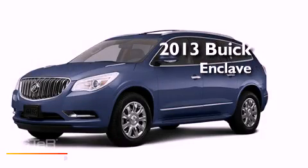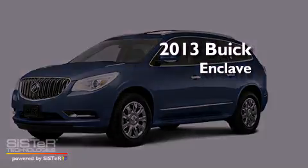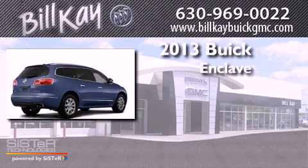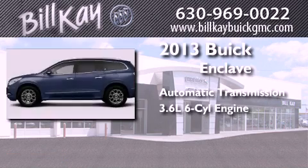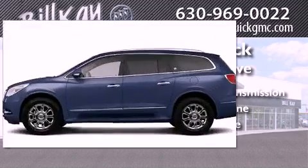This is a brand new 2013 Buick Enclave. This crossover has an automatic transmission, a six-cylinder engine, and the added safety and control of all-wheel drive.